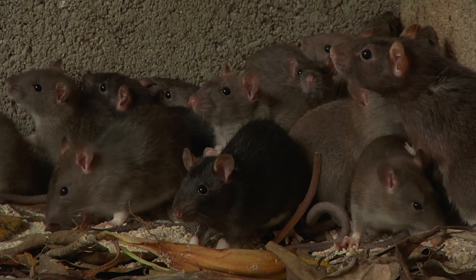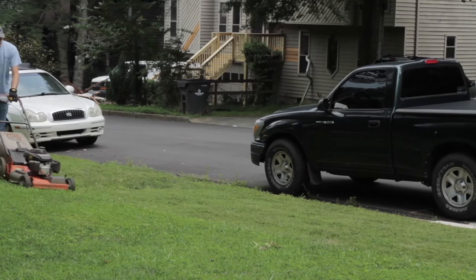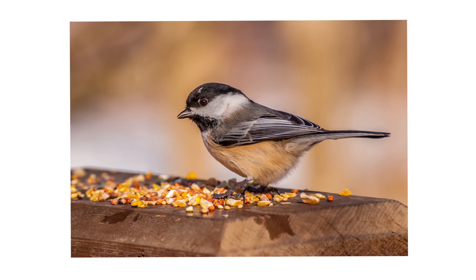Here are some tips to follow. Remove wood piles, piles of weeds, clutter, and any other debris that may accumulate in your yard. Cut grass regularly, keeping it short. Keep bushes trimmed up from the ground. Clean up any accumulated bird seed or remove bird feeders — this seed attracts rodents to your yard.